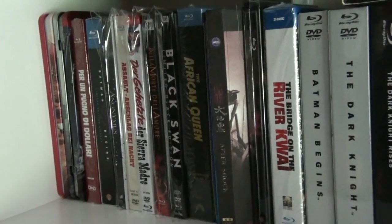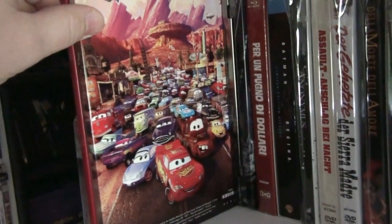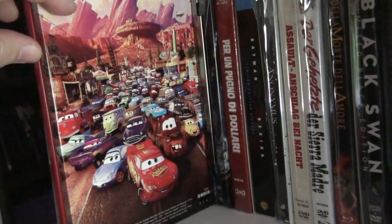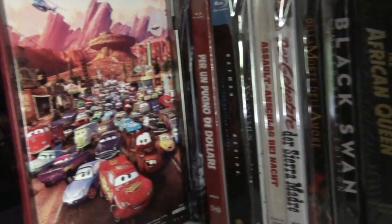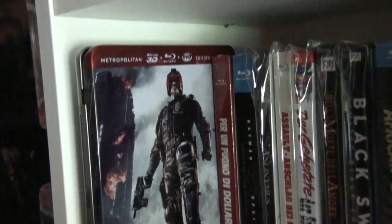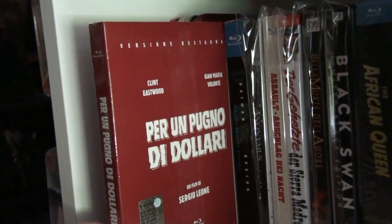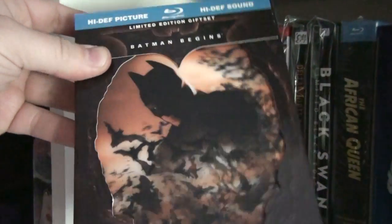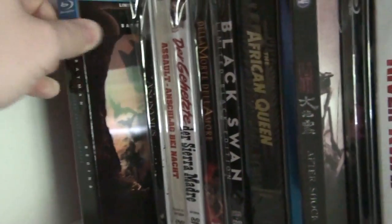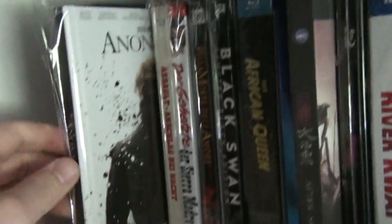Anyway, let's get started. First up is the Australian tin case of Cars — this is not an official blu-ray release but actually a DVD release; I got rid of the DVD and put the blu-ray in it. This is from Australia. Here is the tin case of Dread, from France. Here we have the Italian edition of A Fistful of Dollars. This is the limited edition of Batman Begins with the lenticular cover, and Anonymous, the German media book.